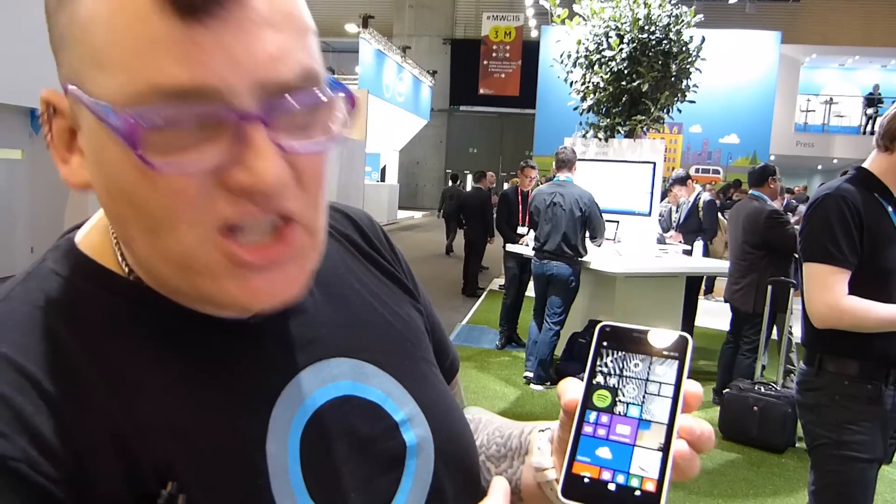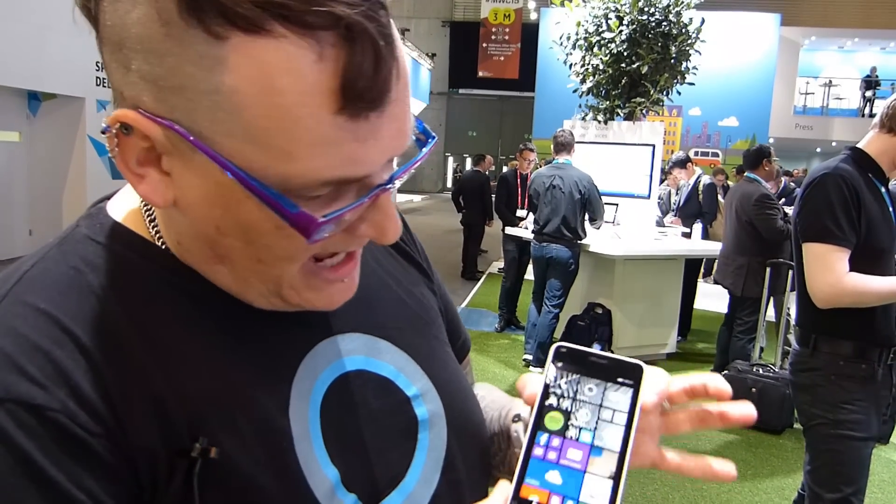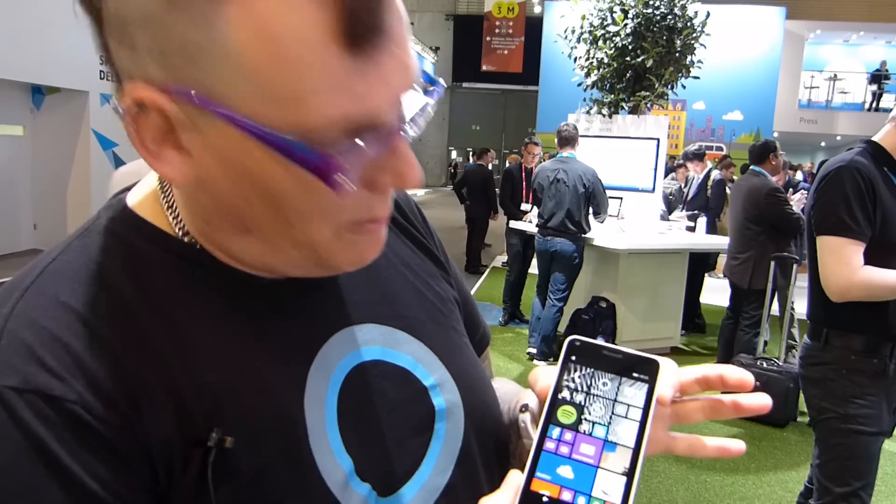Microsoft devices just launched the Lumia 640. This is the smaller one of the two — there's also an XL version. It's a 5-inch 1080p IPS-equipped smartphone at an incredible price point.